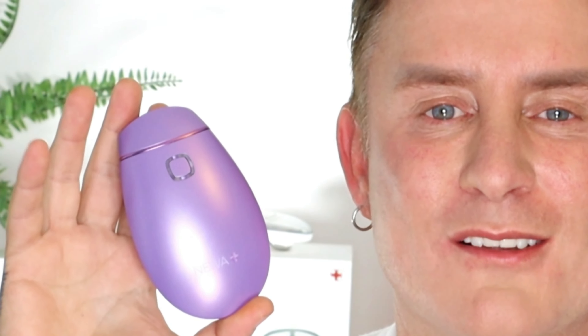But being a product reviewer means that I've got something new to share with you. Today's video is all about something that is powerful, it's compact, and it's going to be super simple for the home user to use — it's the Newa Plus home radiofrequency device with 3D technology. And I've been using this for a little while now, and all I can say is wow, great things really can come in small packages.